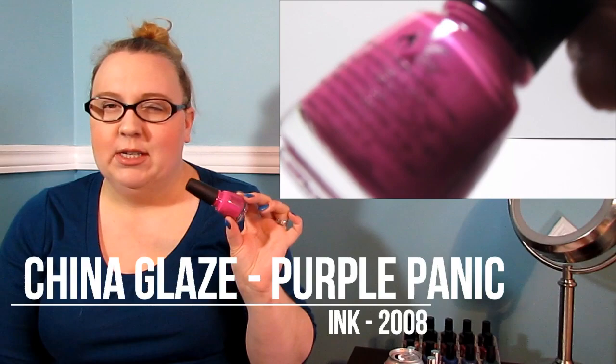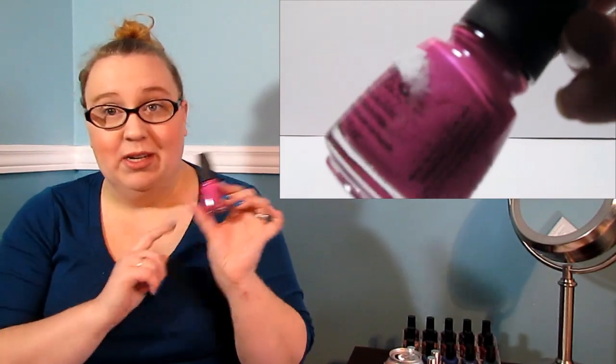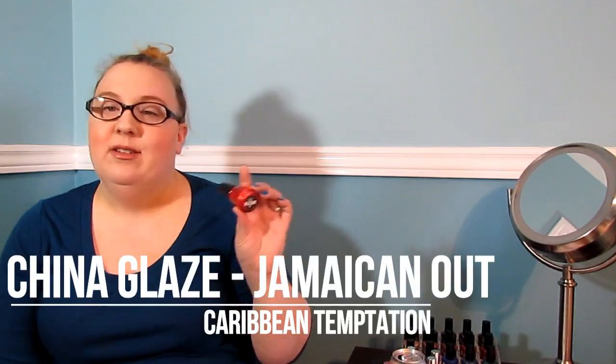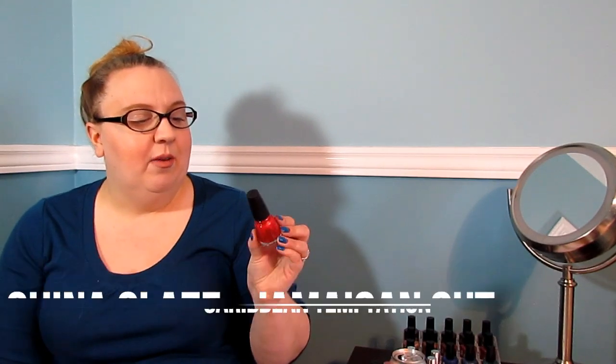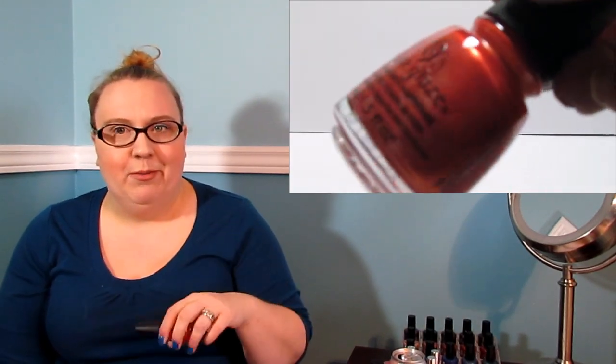My next little shopping trip happened after Christmas at Sally Beauty Supply. They had all of their clearance on an extra 50% off the clearance price, so everything I'm showing right now cost me nine dollars total. The first one is this pinky-purple China Glaze — this is called Purple Panic. It's more of a summer color, but it was on the clearance rack so I picked it up. The next one is another China Glaze — a red with a gold shift — this is called Jamaican Out. I wasn't going to get it, but when the cashier told me my total, I went back for it.